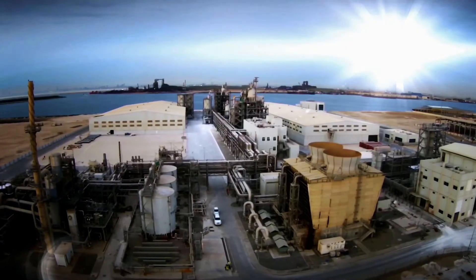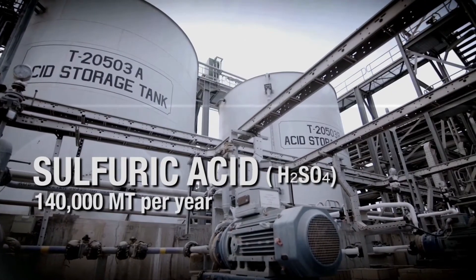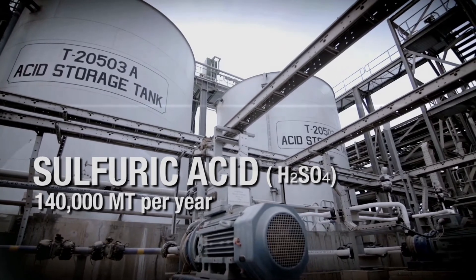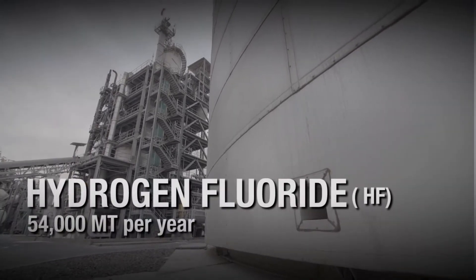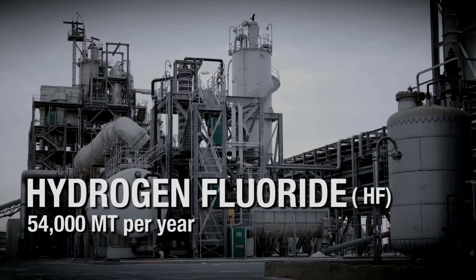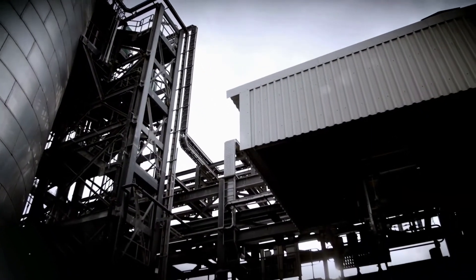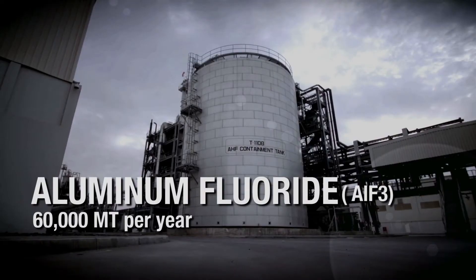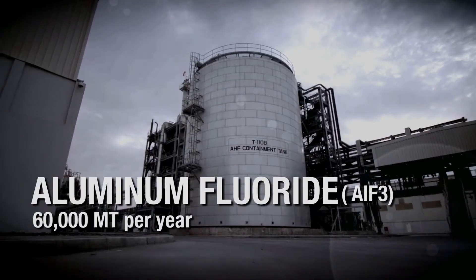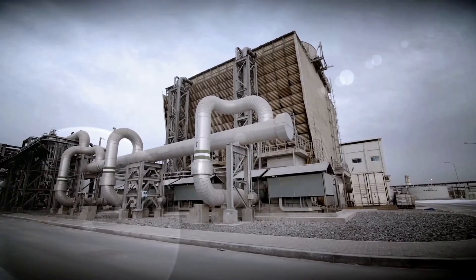The Gulf Floor industrial complex consists of a sulfuric acid plant with a production capacity of 140,000 metric tons per year, a hydrogen fluoride plant with a capacity of 54,000 metric tons per year, an aluminum fluoride plant with a yearly capacity of 60,000 metric tons per year, in addition to a wastewater treatment plant.